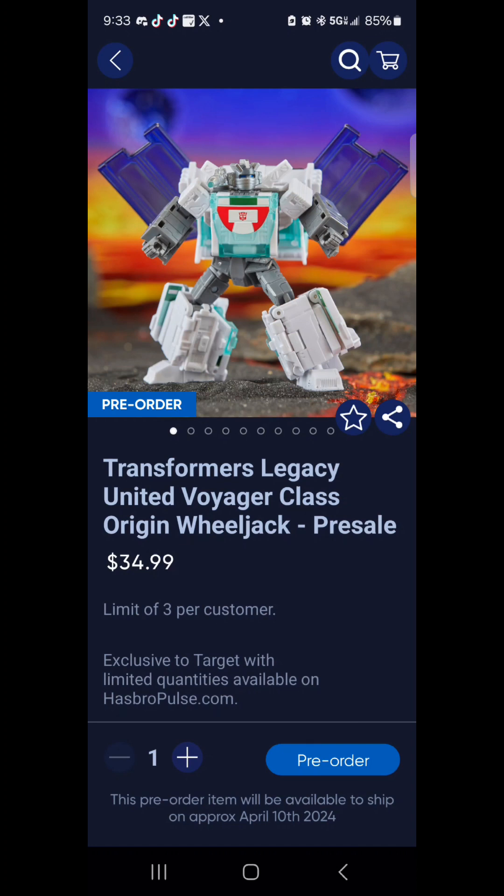Go ahead and get on Hasbro's site right now to pre-order this dude. I said I'd try not to pre-order anything else, but look — it's a Transformer, and that's my main collection, so I had to pre-order him. You all should too — be blessed!